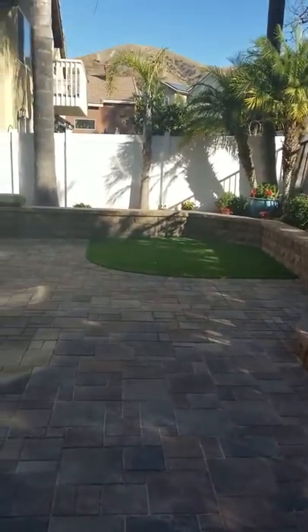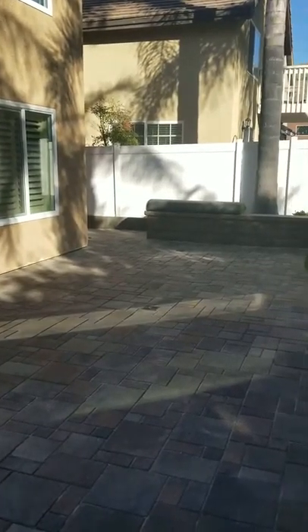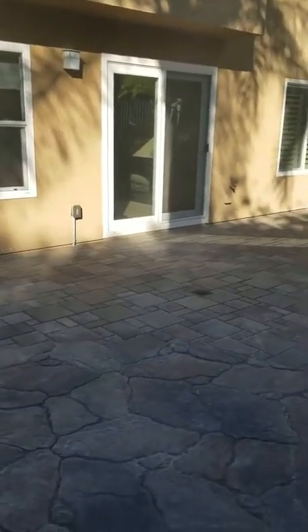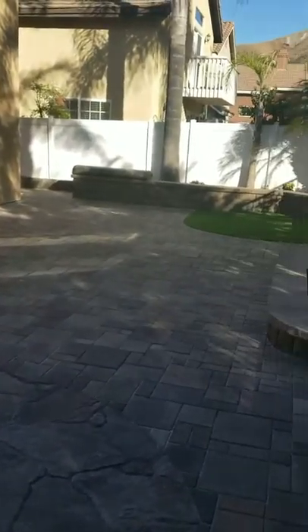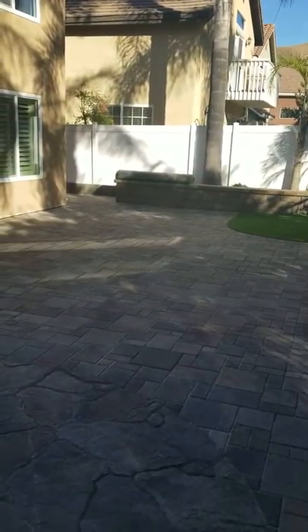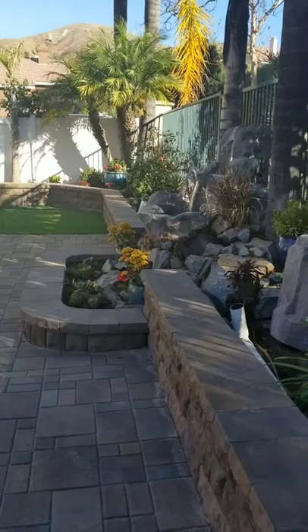We also took the Bel Air wall down to one course with a beautiful cap and then balanced out the backyard with some synthetic turf and the villa stones going all the way around to the back. This backyard previously had a totally dysfunctional patio that came around from the glass door and back around to the house, with the rest of the property slanting down towards that one patio and the house, creating a drainage nightmare.